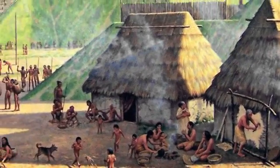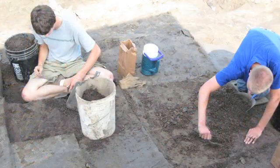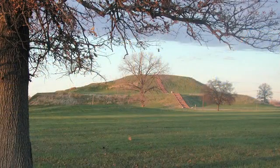Details and observations about the Cahokian people from the fragments of their way of life found under the great mounds they left behind.